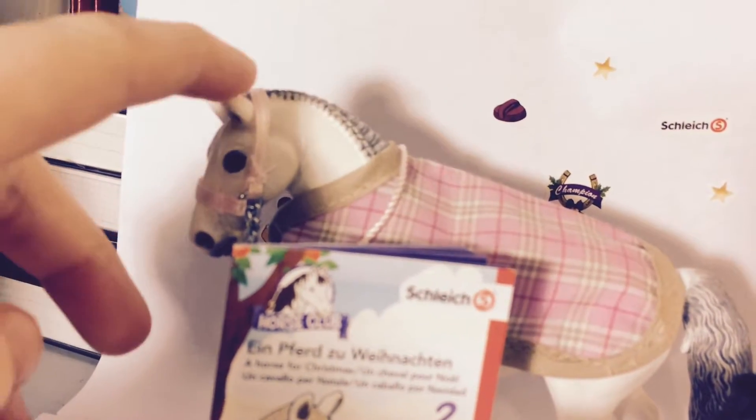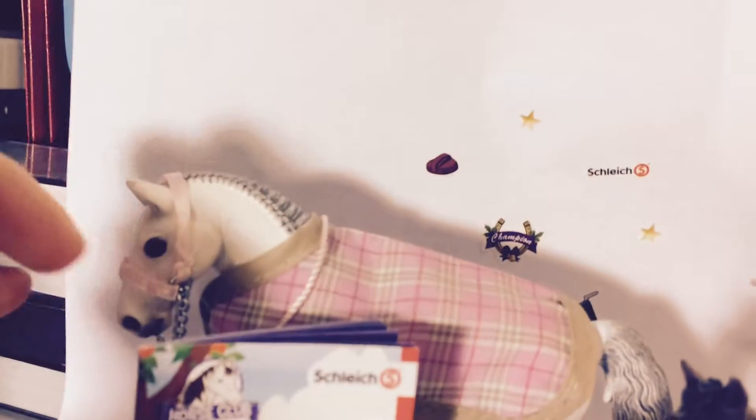This is not our horse that we're going to get from the advent calendar. This is the horse that I've temporarily put it on so you guys can see how beautiful it is, and it is gorgeous.